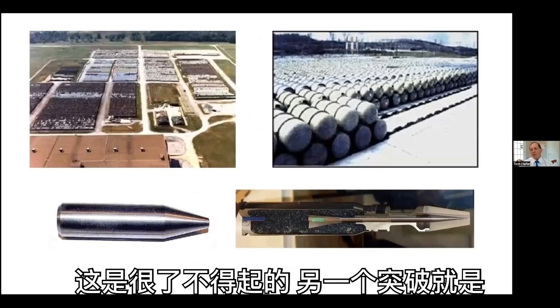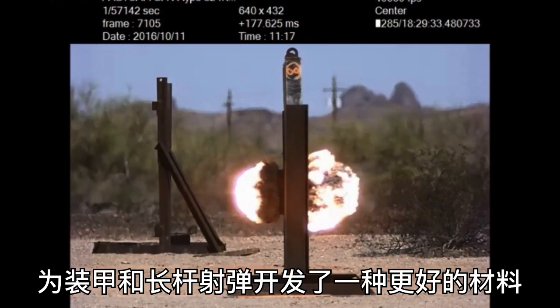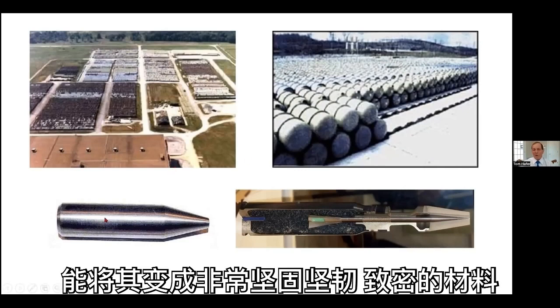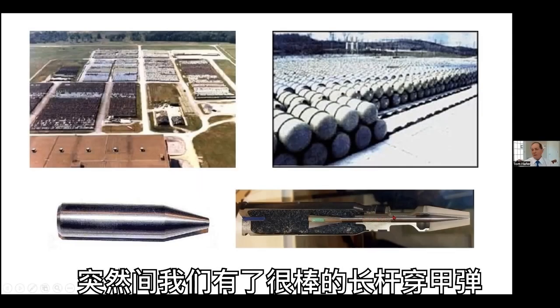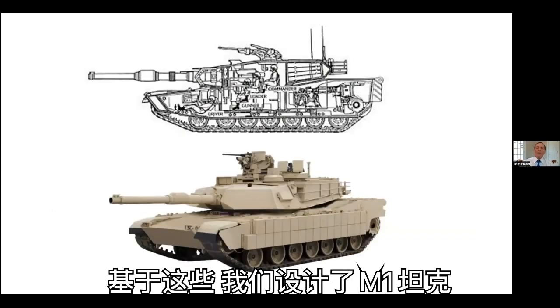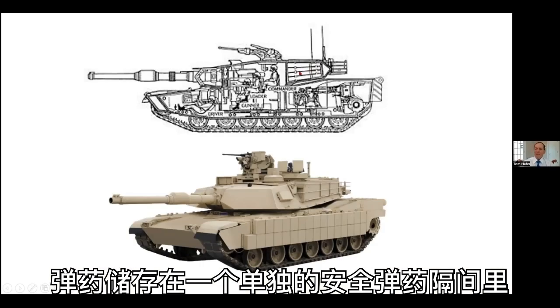The next thing that happened was the development of a much better material, both for armor and for our own long-rod projectiles — it's called depleted uranium. With intensive metallurgy, they were able to turn it into a very strong, very tough, and especially very dense material, more than two and a half times the density of steel. All of a sudden we had great long-rod penetrators actually superior to those of the Russians. In conjunction with that, we designed the M1 tank to have a third innovation: ammunition storage in a separate, safe ammunition compartment.